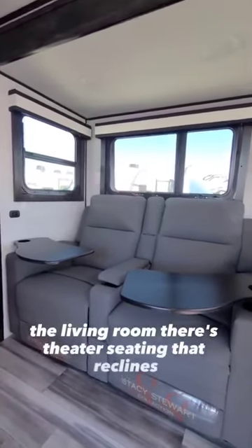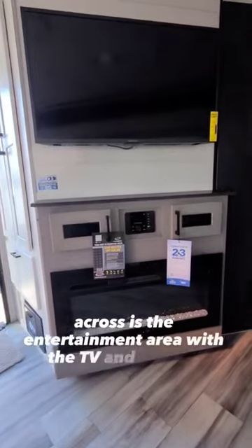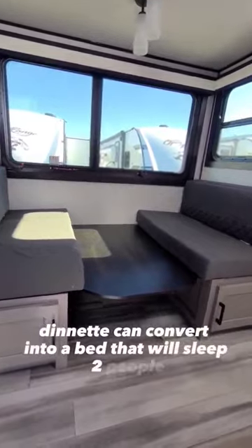The living room features theater seating that reclines and two portable tables. Across is the entertainment area with the TV and electric fireplace below. The booth dinette can convert into a bed that will sleep two people.